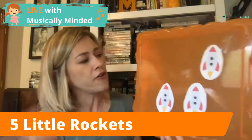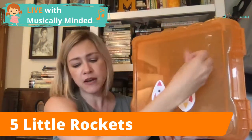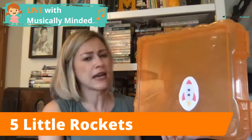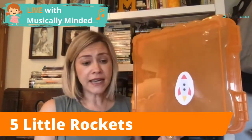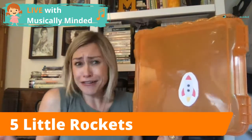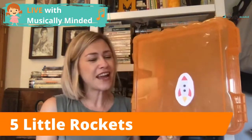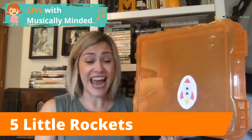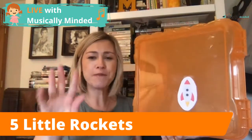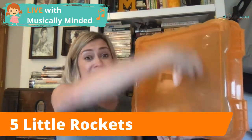We go all the way down, doing the same poem for three and two. Then the last one is a little bit different: 'One little rocket left on the ground, this one said there's no one around. It starts its engine ready to fly, it looks at us and waves goodbye. Five, four, three, two, one — blast off!'